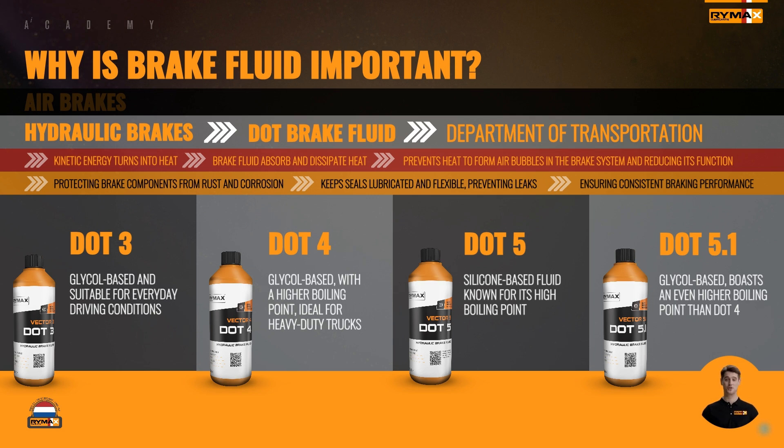Among these options, DOT 3 and DOT 4 are the most commonly used in the world of heavy-duty trucks. So the next time you see a truck cruising down the road, remember its reliable braking power is thanks to the carefully chosen brake fluid running through its veins.